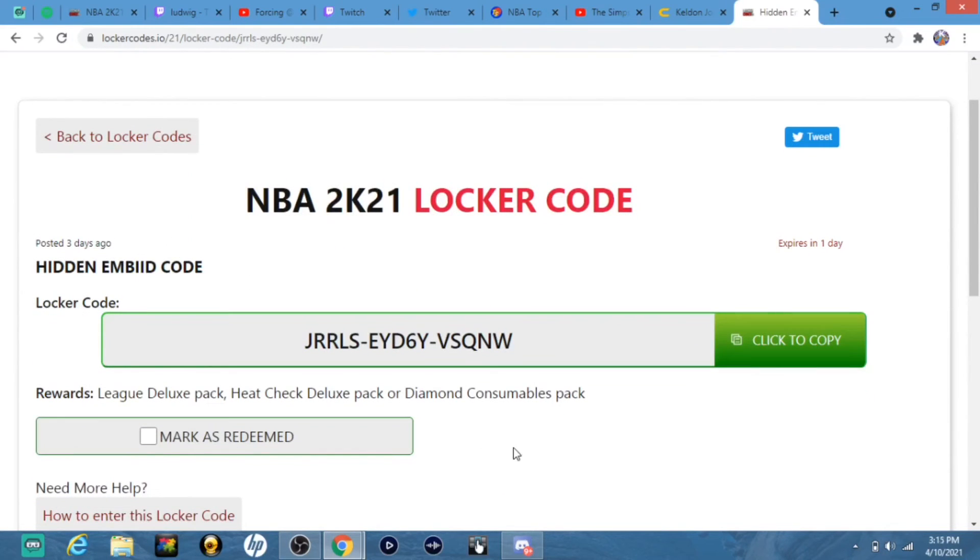Now this was a code that kind of got the community shook. This expires in about a day, but if you put this code in right here, you get a lead deluxe heat check or diamond consumables. The reason the community was kind of mad at this code is because everyone was looking at Dwellen B's virtual bicep all day a couple days ago just to get this code. So yeah, I'd be kind of mad too, not going to lie.